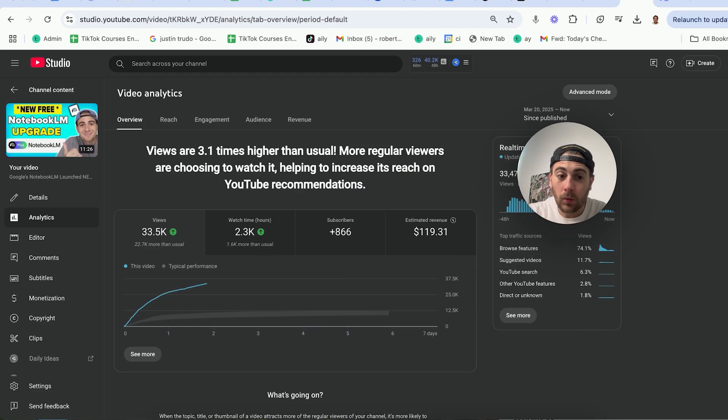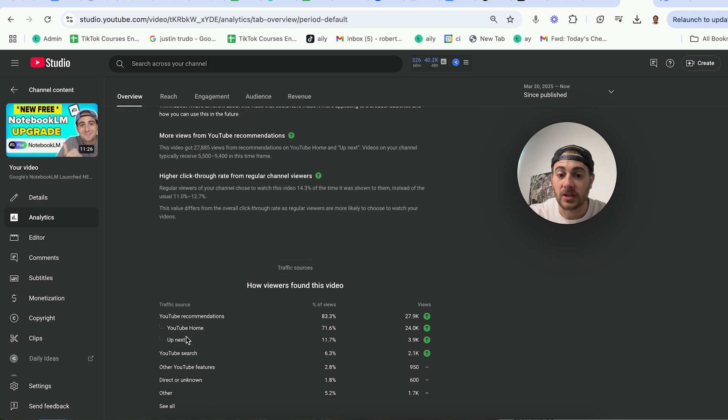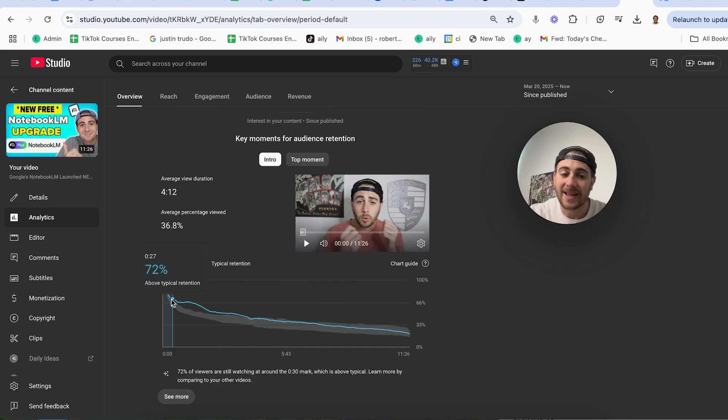You'll know that you have a good hook when you see this in your analytics. This is one of my other YouTube channels — this video has gotten 33,500 views literally in less than two days, and this is a long-form video on a channel with less than 25,000 subscribers. The reason it has done so well is that if we scroll down and look at the first 30 seconds, more than 70% of people are still watching. In fact, if we come to about the first minute and 30 seconds, I still have over 65% of people watching. This shows me that the hook of my video was absolutely amazing — and you need to make sure you have this same thing in your video.